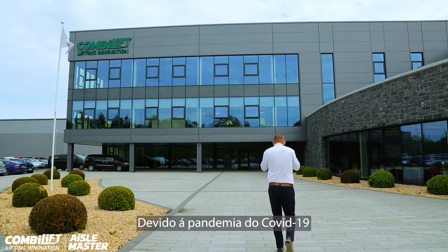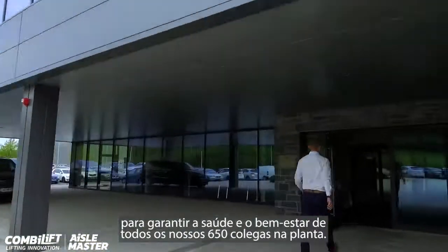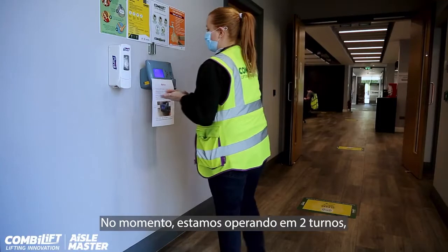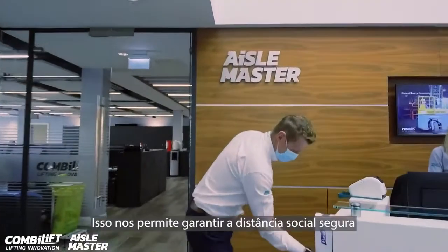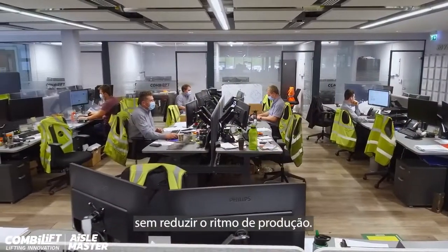Due to the COVID-19 health crisis, ComboLift are taking all necessary precautions to ensure the health and well-being of our 650 colleagues onsite. We are currently operating a two-shift operation with 50% of our personnel onsite during each shift. This allows us to ensure social distancing without reducing production capabilities.